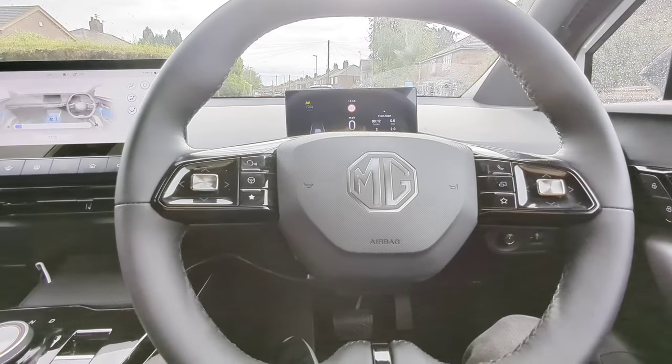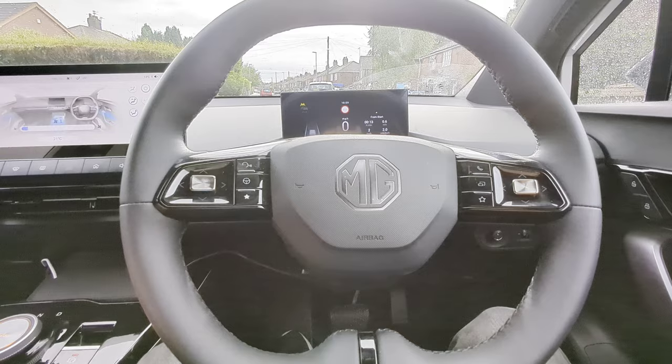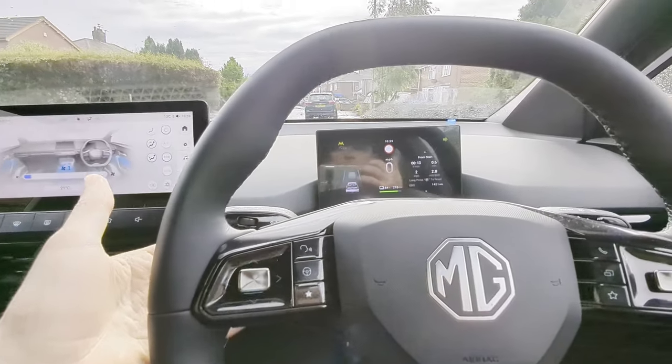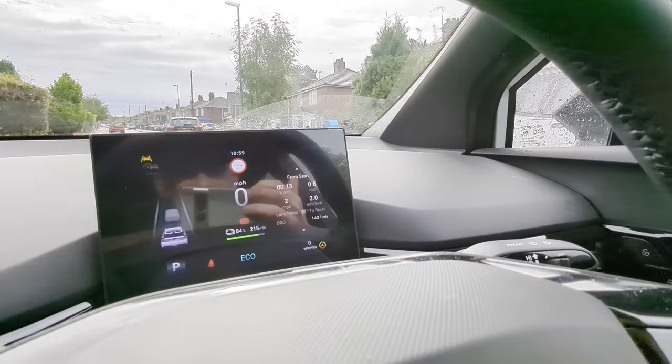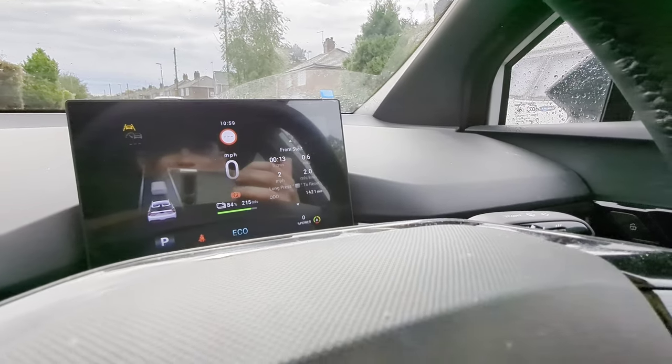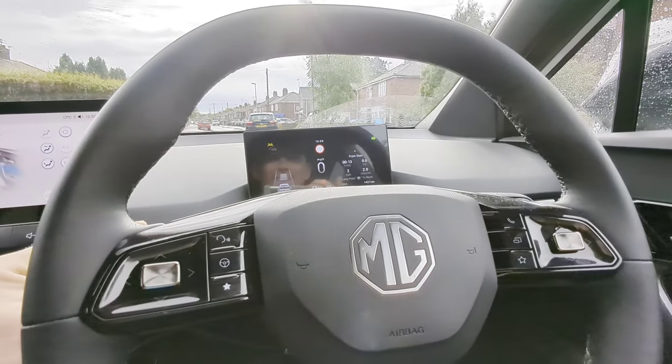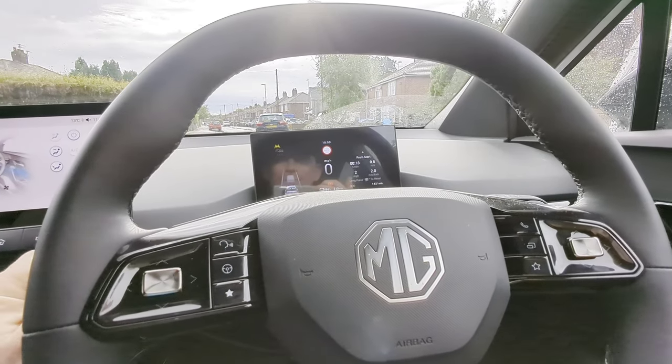This one is something I didn't notice myself — one of my passengers, actually two, noticed that the indicators are very, very loud. But do that for yourself and have a listen.